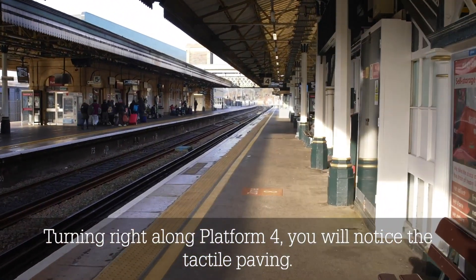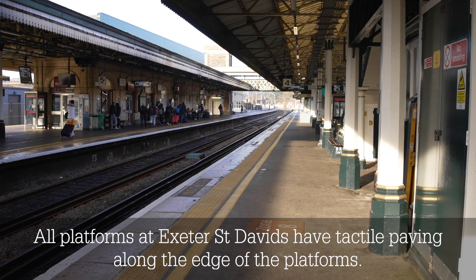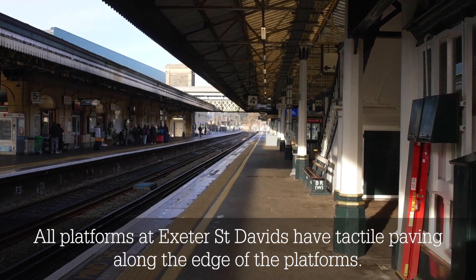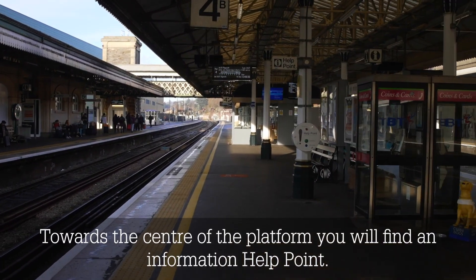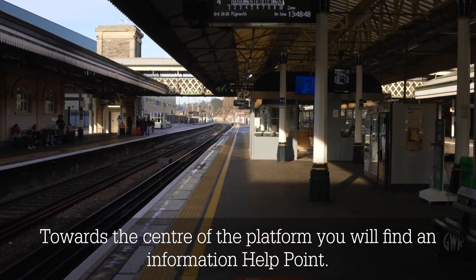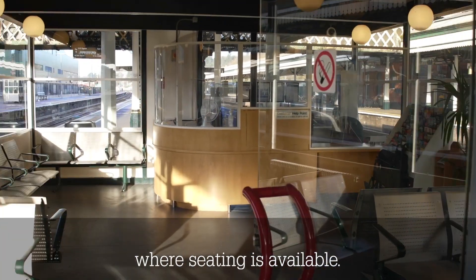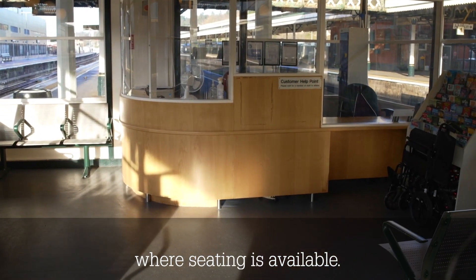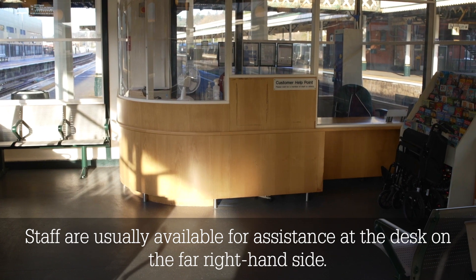Turning right along platform 4, you will notice the tactile paving. All platforms at Exeter St David's have tactile paving along the edge of the platforms. Towards the centre of the platform, you will find an information help point. Walking further along the platform, you will find an enclosed customer waiting room where seating is available. Staff are usually available for assistance at the desk on the far right hand side.